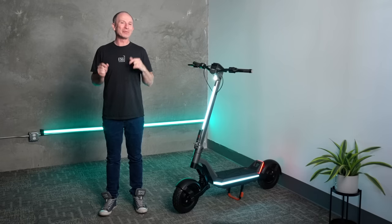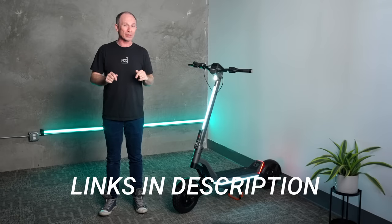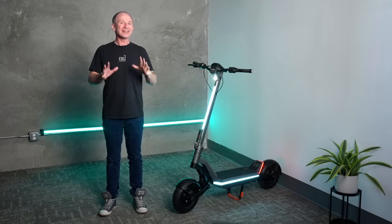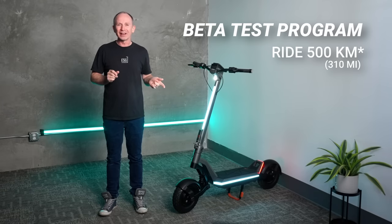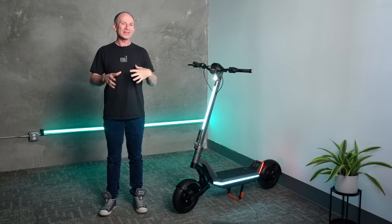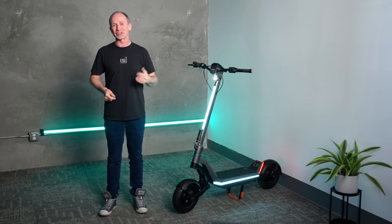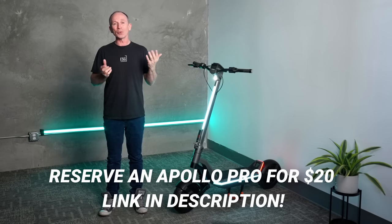Build quality and performance are next, but before we get into that — I promised earlier I'd tell you how to get an Apollo Pro three months before everybody else and for significantly less money. We've got two links in this video's description. The first is how to join the beta test program. Here's the catch: Apollo's asking the first 100 beta testers to ride them 500 miles and submit feedback. It's a new way of launching a scooter, and I think it's a very honest thing to do. For those who don't mind waiting, there's another link where with a $20 deposit, you can reserve an Apollo Pro from the Q3 production run — and if you change your mind, Apollo would give you 20 bucks back.